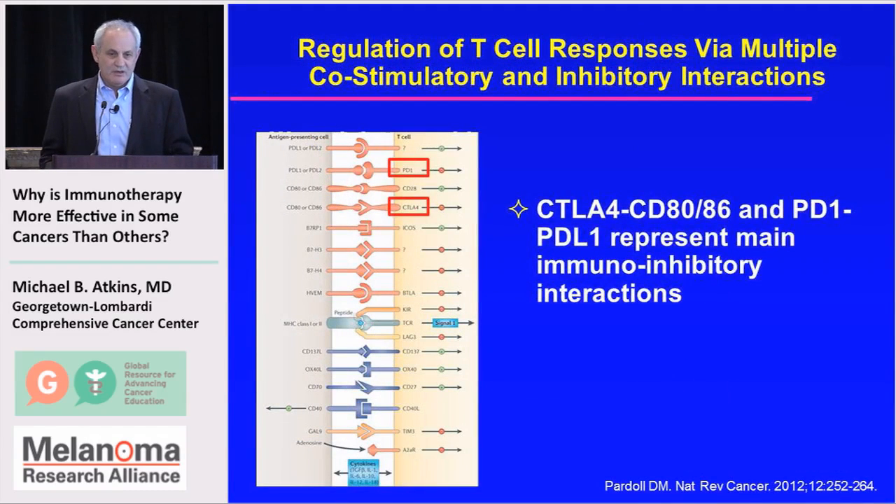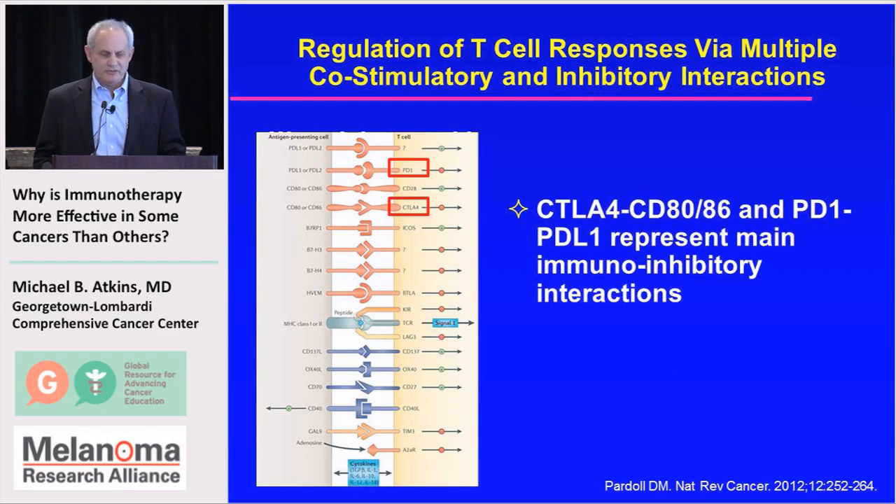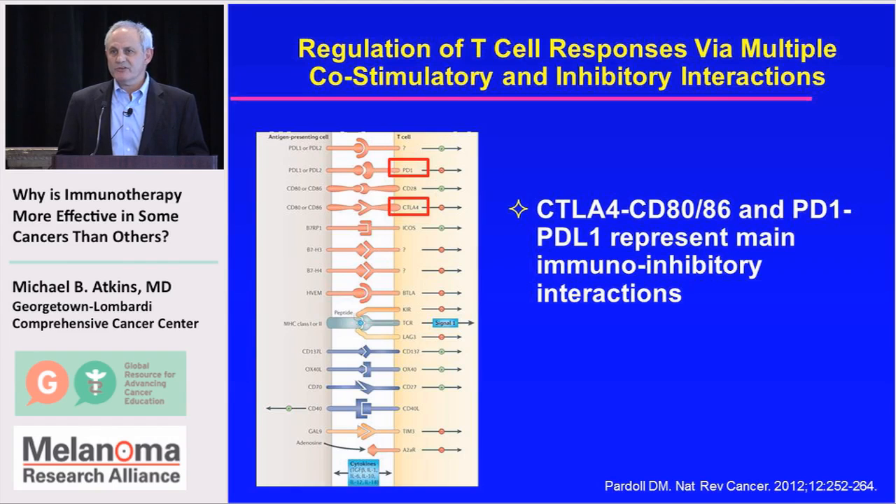That's where understanding co-inhibitory and co-stimulatory factors comes into play. The two master immuno-inhibitory factors are CTLA4 and PD1 on the surface of lymphocytes, binding to their ligands — proteins on the surface of tumor cells or antigen-presenting cells. Antibodies that block those interactions are activating immune cells that had been exhausted or inactivated by the immune microenvironment, restoring their anti-tumor activity.